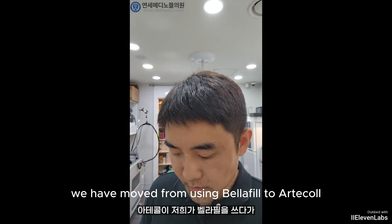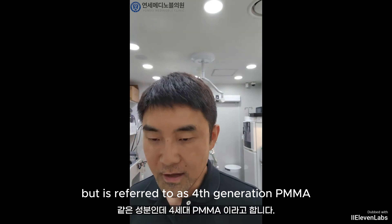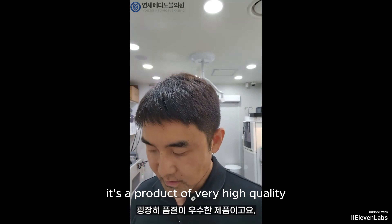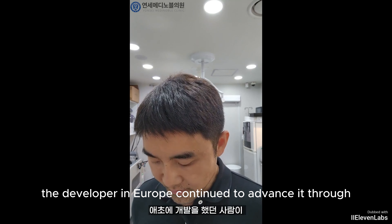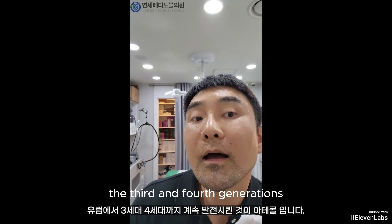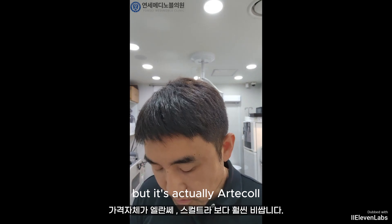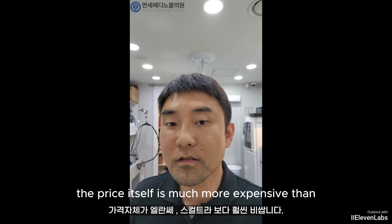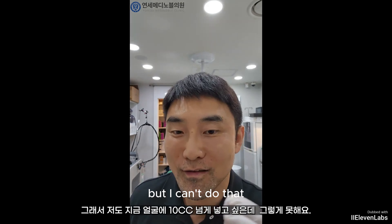We have moved from using Belleville to artcol. It contains the same ingredients, but it's referred to as fourth-generation PMMA — a product of very high quality. Initially, the developer in Europe continued to advance it through the third and fourth generations. It's artcol, currently marketed as Artsense, but it's actually artcol. The price itself is much more expensive than Elancey Sculptra. I also want to inject more than 10cc into my face right now, but I can't do that.